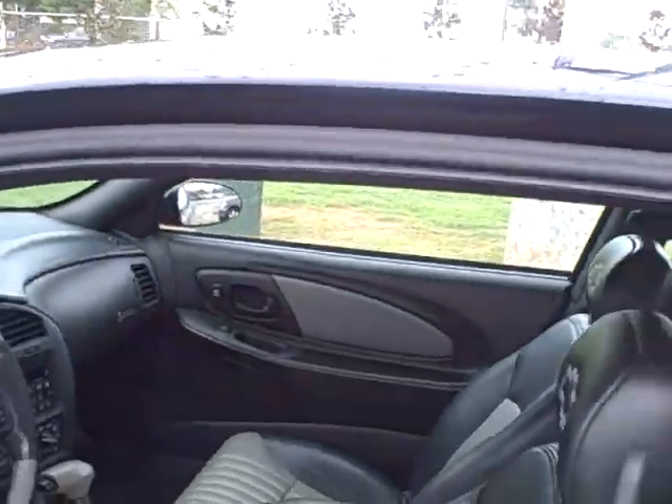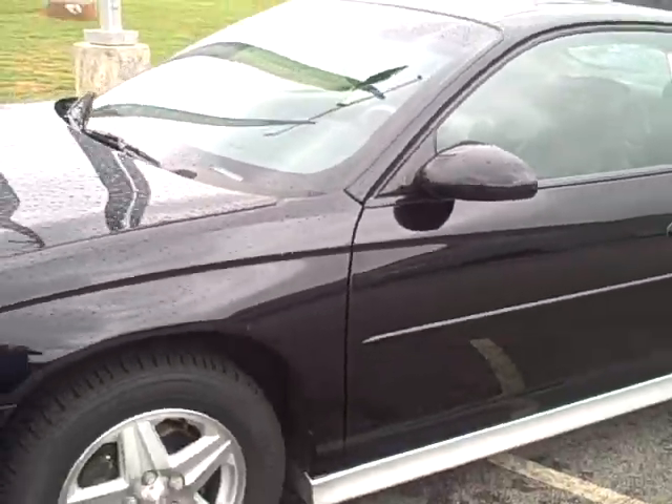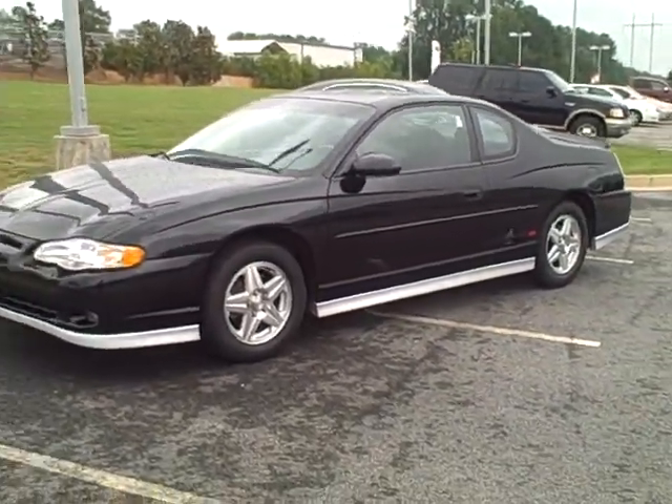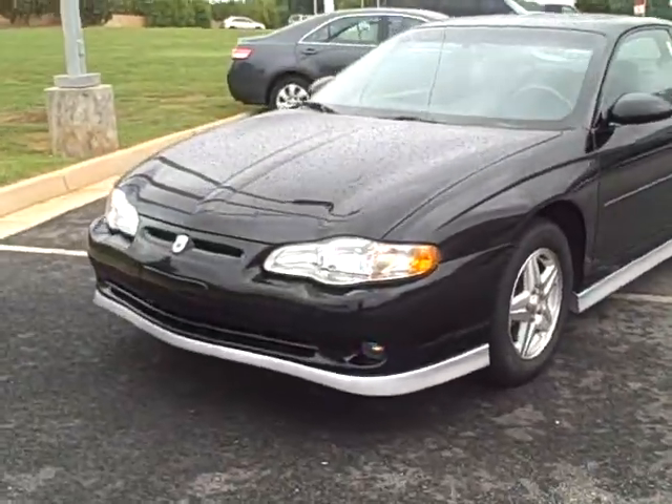Just a really nice, clean, very well taken care of car, and I thought this would be one that you might be interested in. That's it. I'm Charlie Shire, LaGrange Toyota, 1-800-226-2963. Thank you.